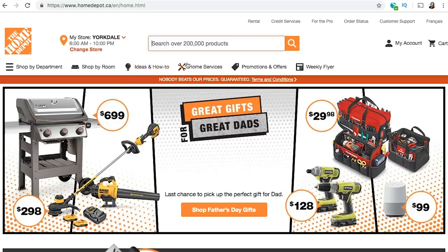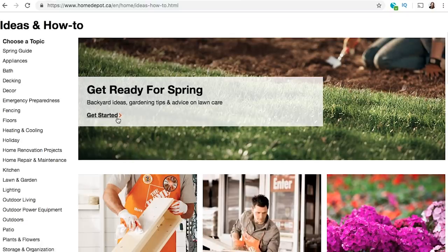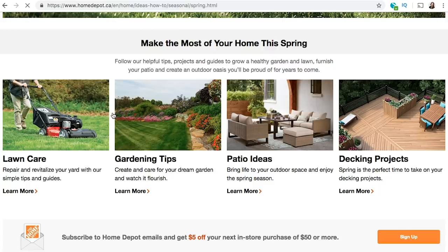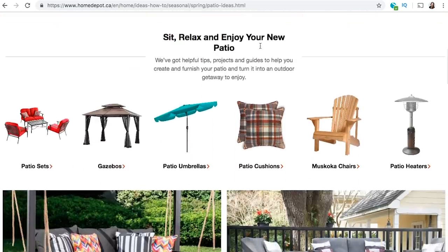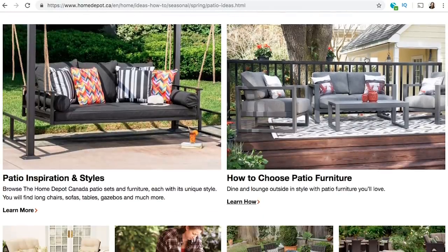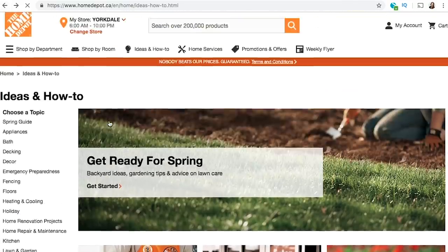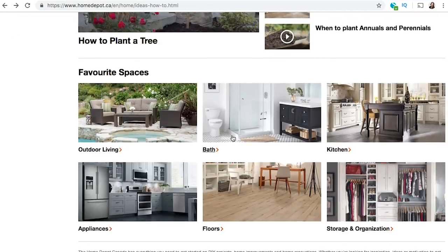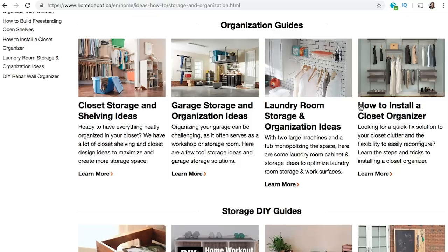Speaking of outdoor patio decorating, I wanted to highlight a really cool tool on the Home Depot Canada website — the 'Ideas and How-To' tab. Right now they have a spring guide with so many outdoor tips: DIY projects like paint can lights, and practical things like how to choose an exterior paint or build a shed floor. They also have ideas for every space in your home, from the bathroom to the kitchen, covering appliances, storage, and organization. It really is a one-stop shop.